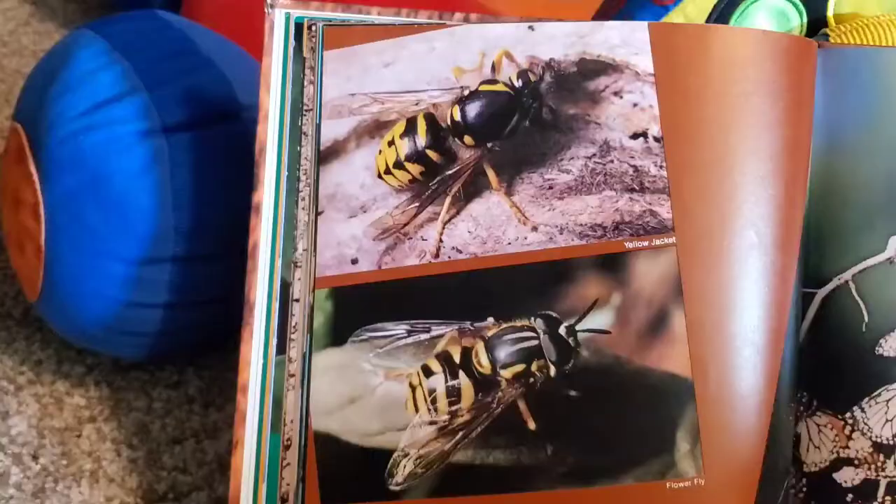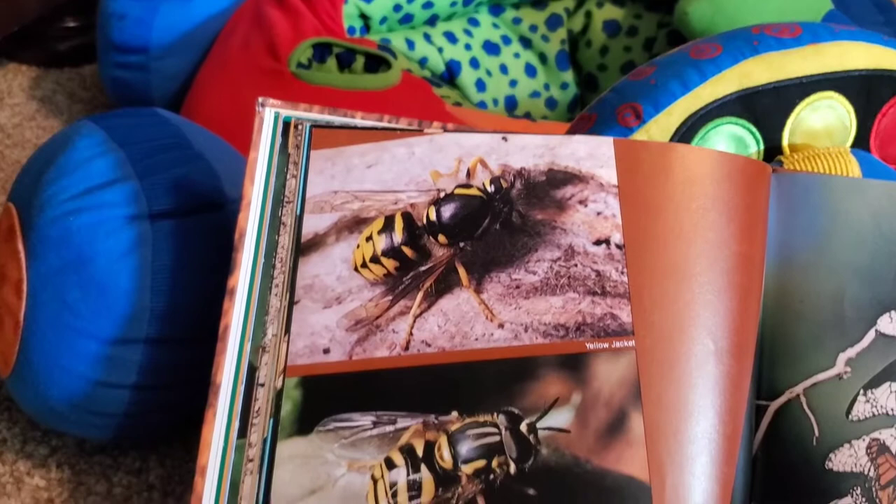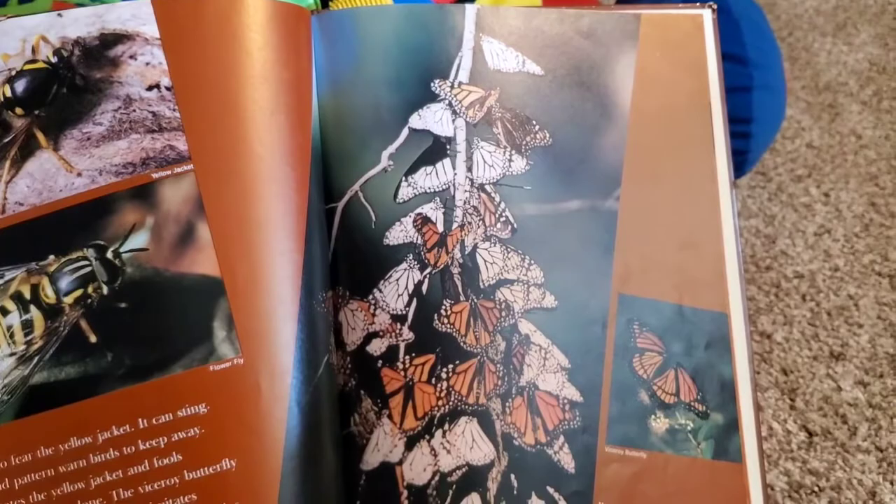Birds learn to fear the yellow jacket — it can sting. Its color and pattern warn birds to keep away. The fly imitates the yellow jacket and fools enemies into leaving it alone. The viceroy butterfly has the same trick. It is tasty, but it imitates the pattern of the bad-tasting monarch butterfly. Look at that.